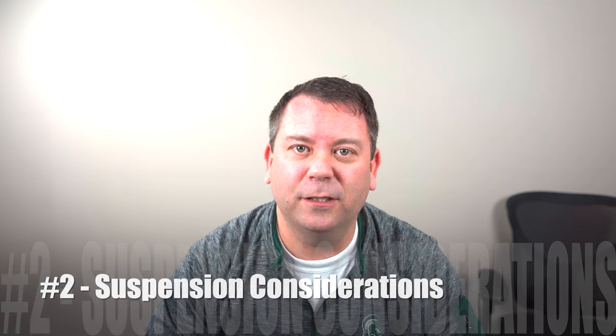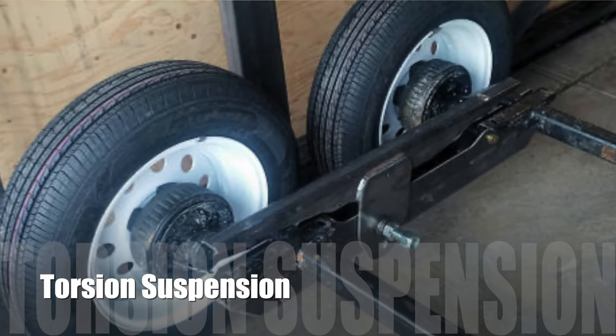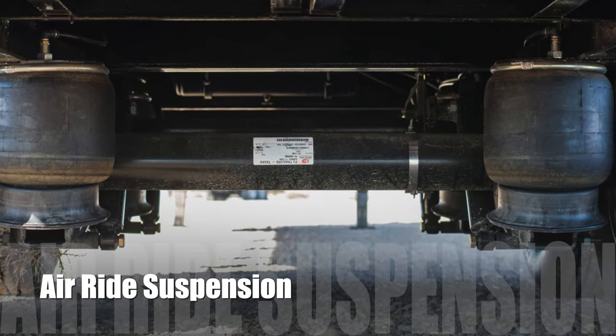The next thing to talk about would be suspension. Generally speaking, the lay of the land on suspension for trailers: leaf springs tend to be older, have a lot of moving parts, and aren't very reliable — I would just avoid them. A torsion suspension is not much more than a bar encased in rubber within the axle; it provides a very smooth, reliable, and safe suspension. The latest and greatest would be air ride suspension, which uses a valve to adjust the ride from stiff to more flexible. It's the most expensive option and not really required, but some people like it.